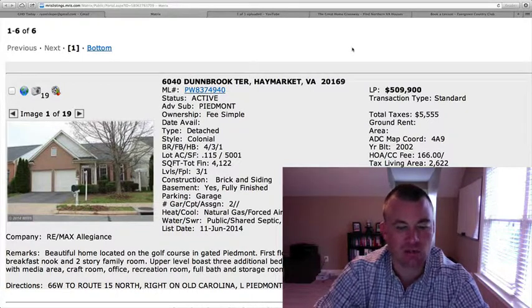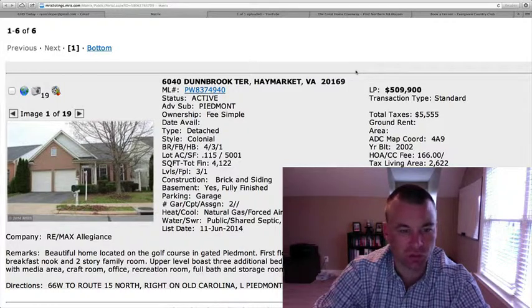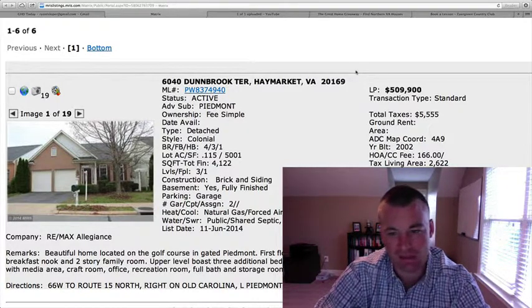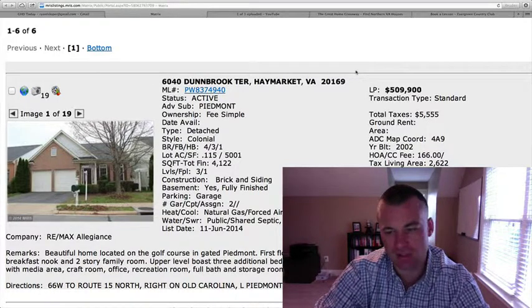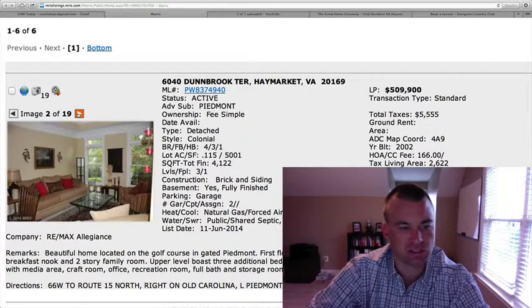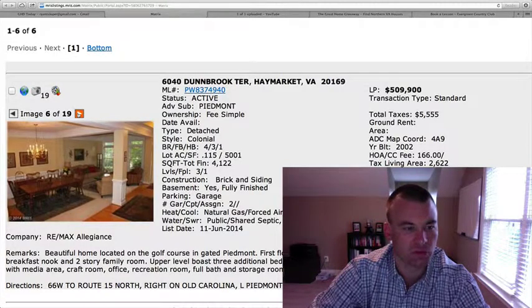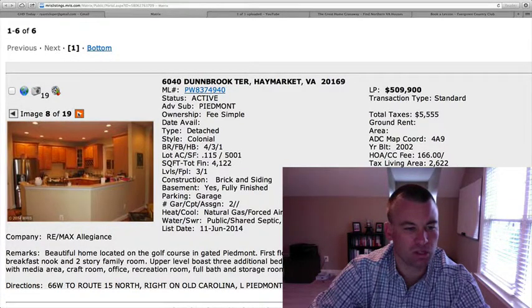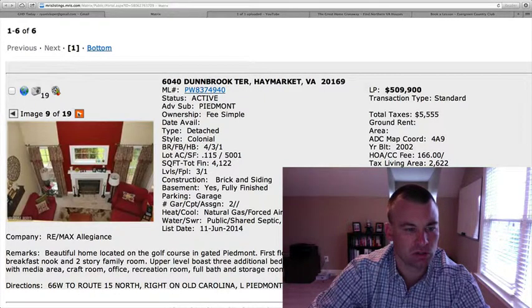It's in the gated golf course community of Piedmont. $509,900 colonial, four bedrooms, three and a half baths, just under an eighth of an acre, 4,122 square feet total, 2,622 square feet above grade with a fully finished basement, two-car garage, brick front. Here's the interior — looks like carpet throughout the living room, dining room with hardwood in the entryway foyer area, and hardwood also in the eat-in kitchen area.